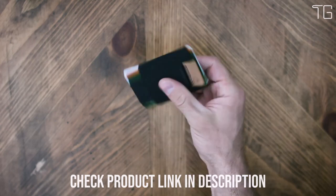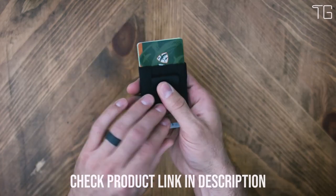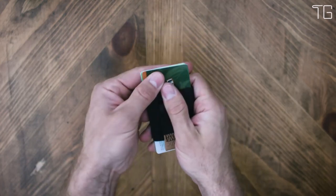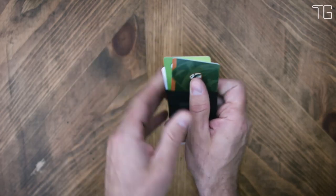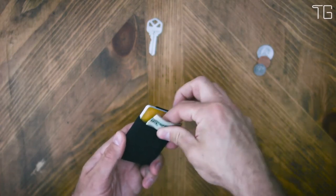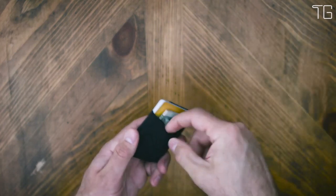The Nomadic Slim Minimalist Wallet redefines the concept of a minimalist wallet. Its ultra-thin profile ensures that you won't feel weighed down by your wallet, no matter where you carry it. Whether it's in your front pocket or tucked away in your bag, this wallet effortlessly fits in without adding bulk. Despite its slim appearance, this pocket wallet offers impressive card-holding capabilities. The stretchy card holder can accommodate anywhere from 4 to 15 cards, adapting to your needs on the go.